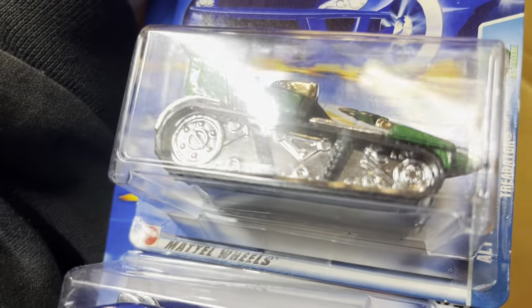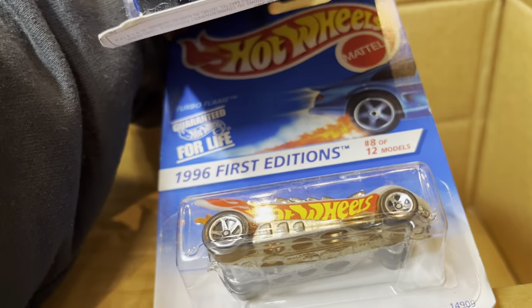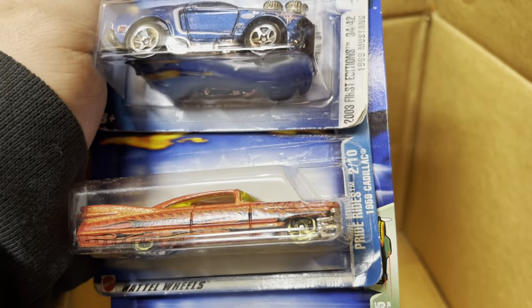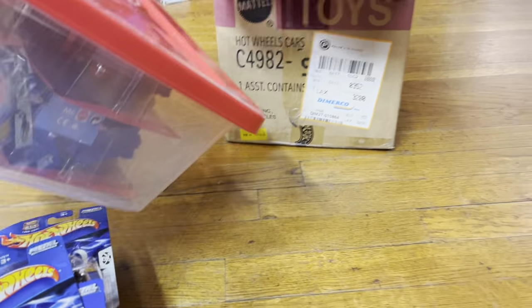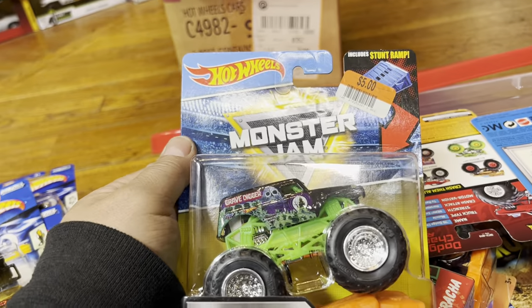Looks like a space vehicle — it's called the Traderator. And the Ground FX. And what is this — the Scissor? The Turbo Flame — that's a weird looking car.